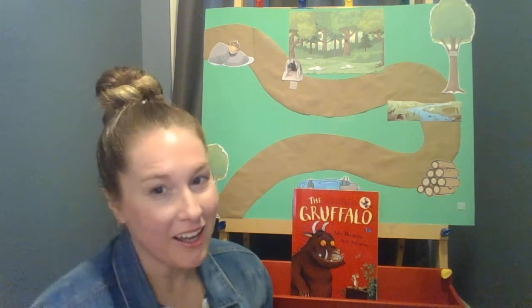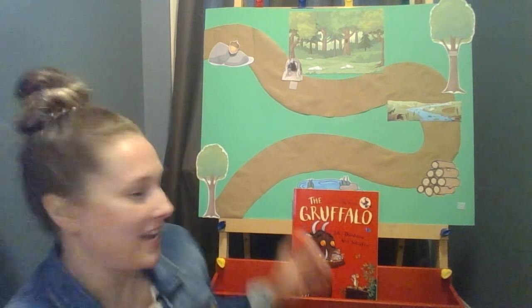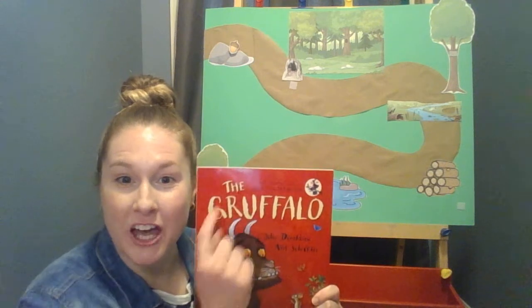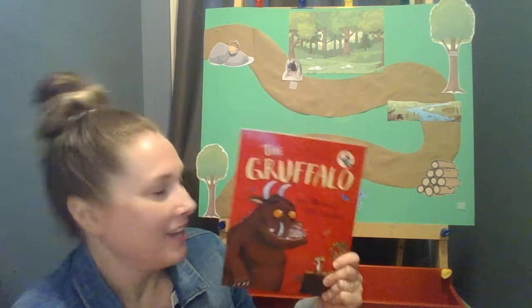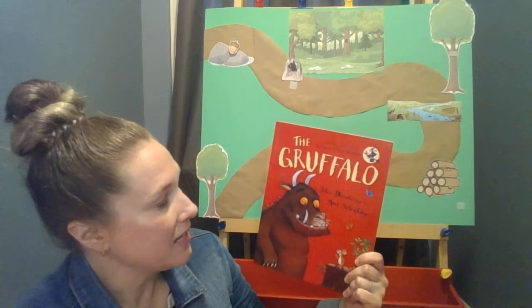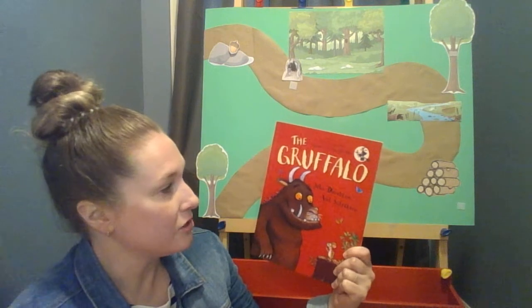Hi friends, it's Miss Andi again. Guess what? I have a new story for you today. It's the book called The Gruffalo. The author, or the person that wrote the words, is Julia Donaldson, and the illustrator, or the person that drew the pictures, is Axel Scheffler.